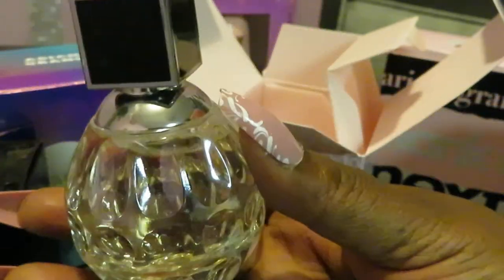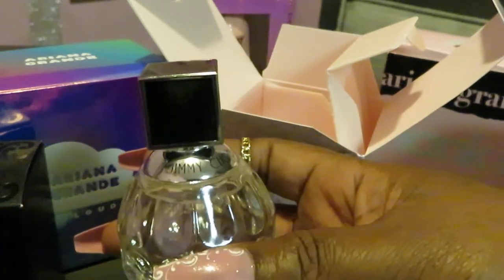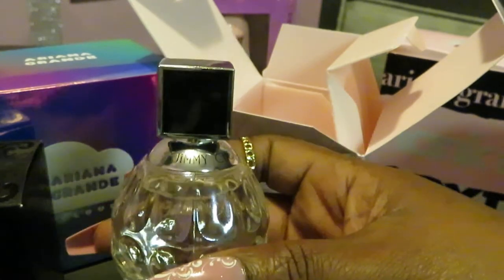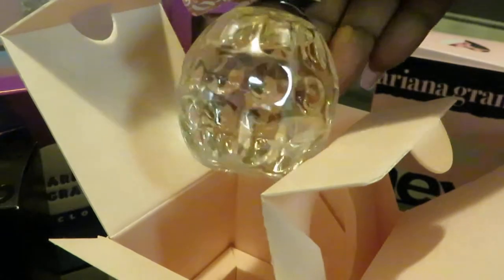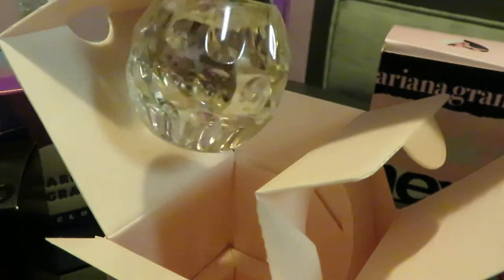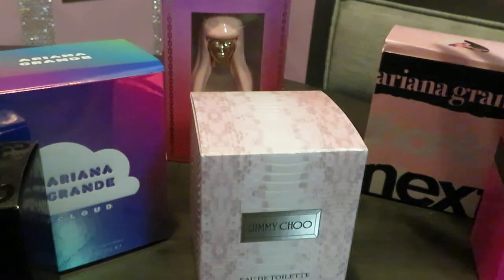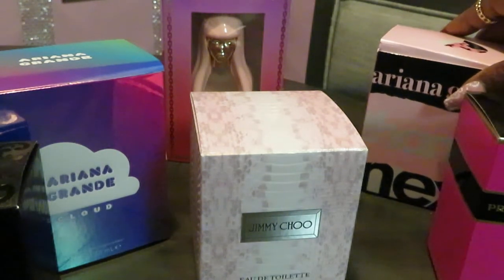Jimmy Choo is my favorite out of all these — since I got it I've been wearing it every day. The bottle is beautiful too — I love the little dents in the bottle. That's what I'm talking about: give me my money's worth. These are big name brand perfumes, but I bargain shop and get a deal. That's what I do on my channel — get the best bang for my buck.